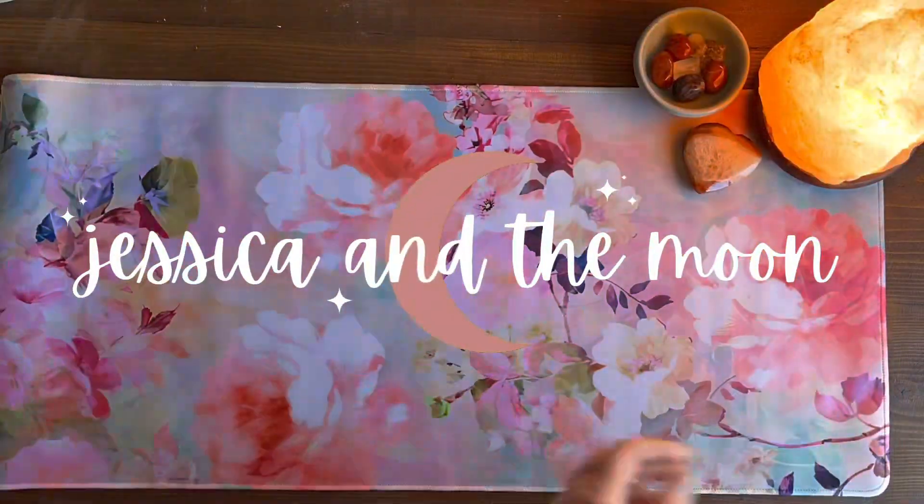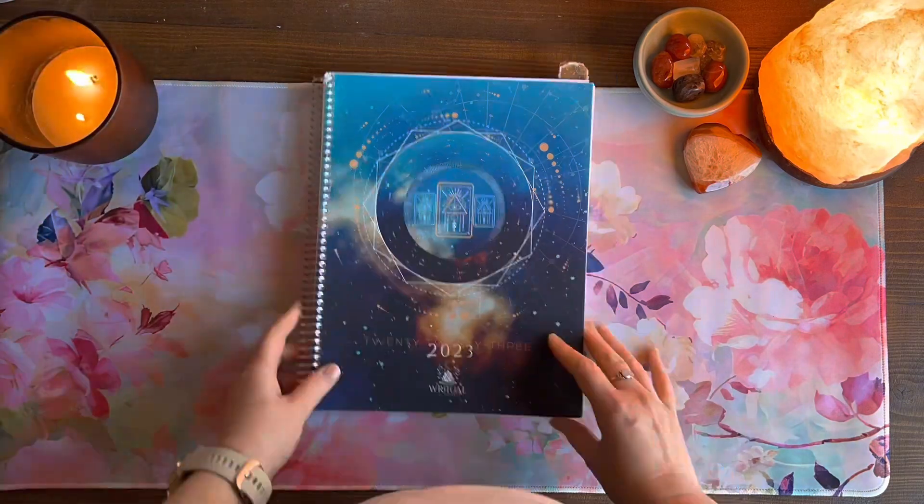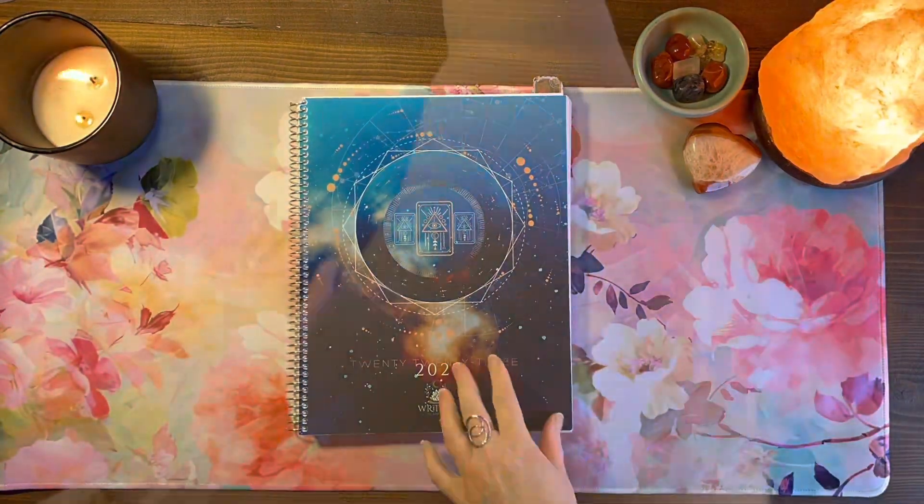Welcome kindreds, it's Jessica. The Sagittarius full moon is just around the corner, so I've got my ritual planner out and I'm going to have a little look at this energy — what's coming up for this full moon.